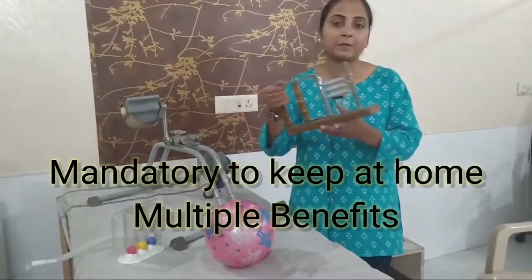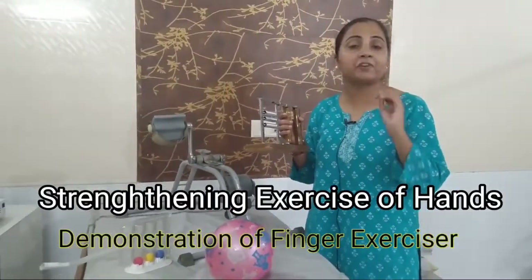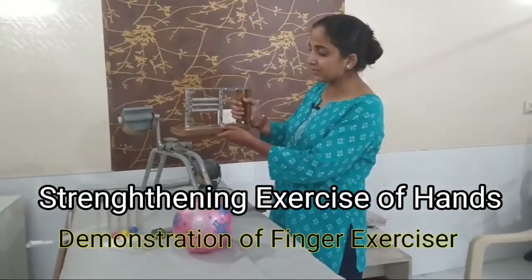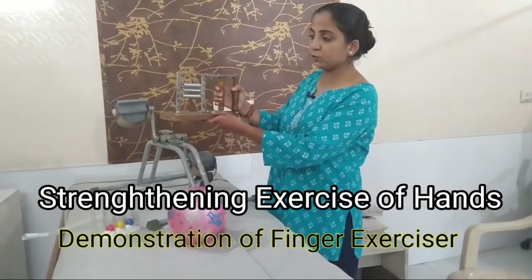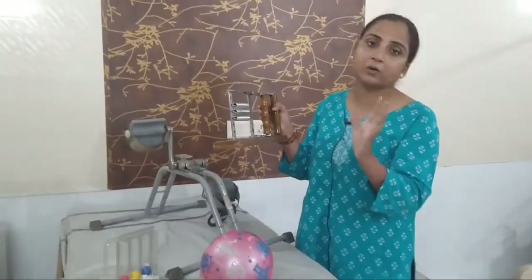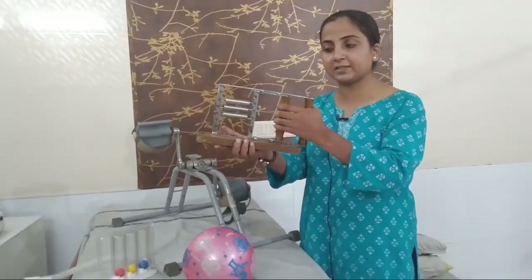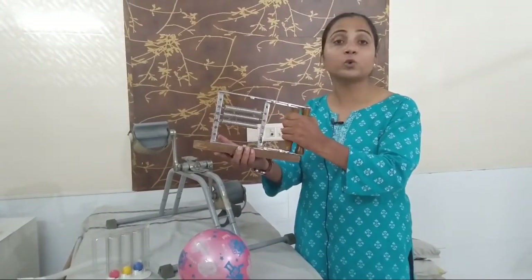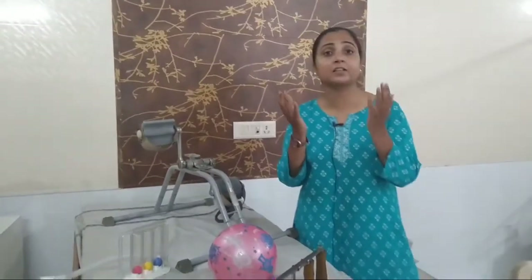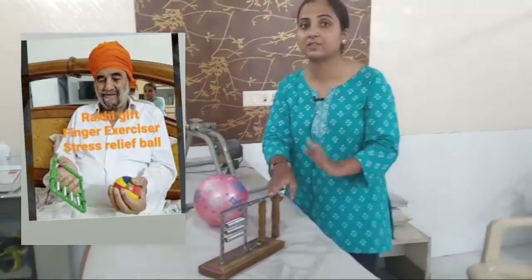Starting with the Hand Gripper — if you have grandparents who are free, get them to use the hand gripper. We have worked hard most of our life, and with age, if you have any injury, the muscles of our hands become weak. So you need to get this for your loved ones. You can also give it as a gift.